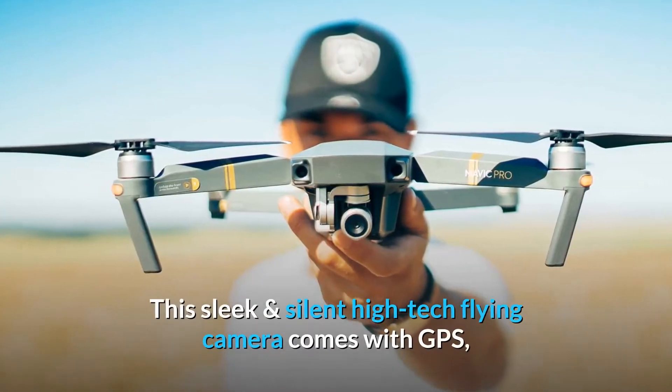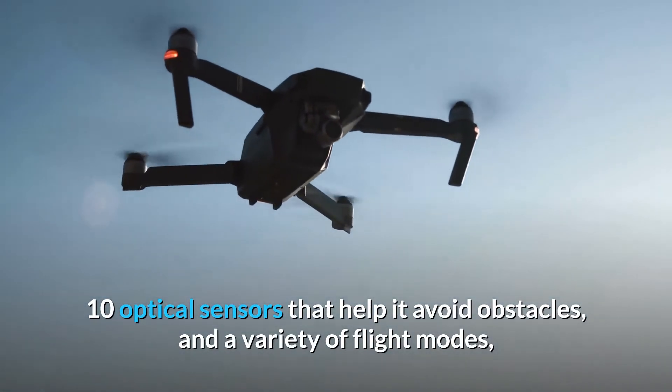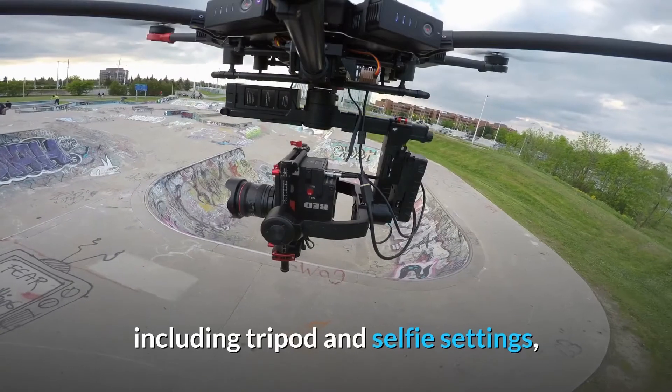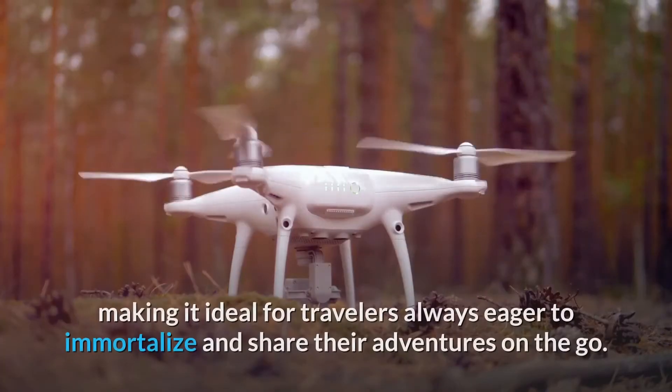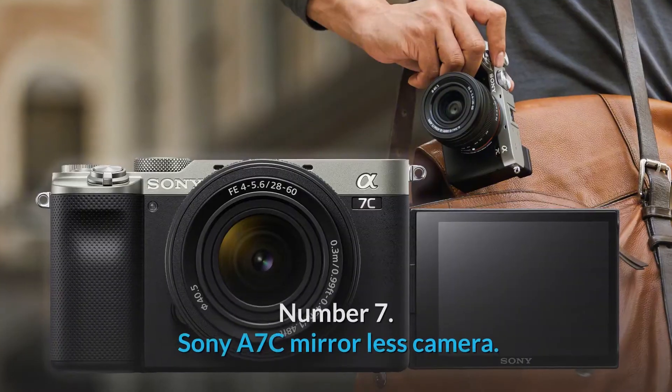This sleek and silent high-tech flying camera comes with GPS, 10 optical sensors that help it avoid obstacles, and a variety of flight modes, including tripod and selfie settings, making it ideal for travelers always eager to immortalize and share their adventures on the go.